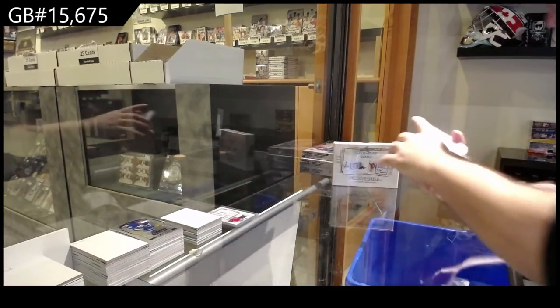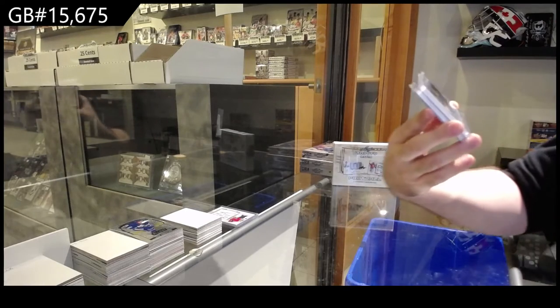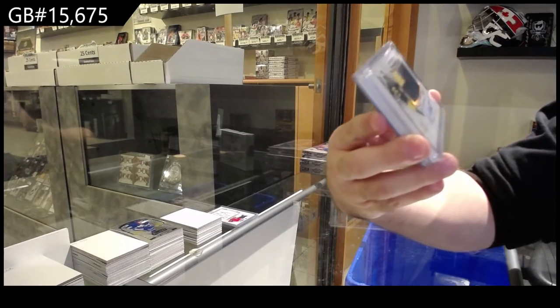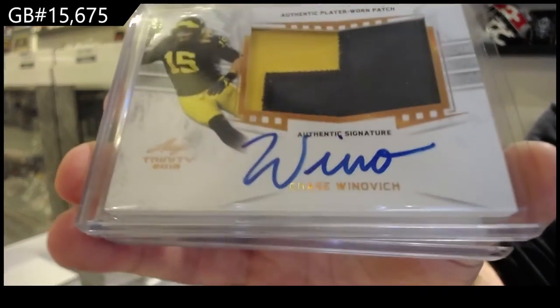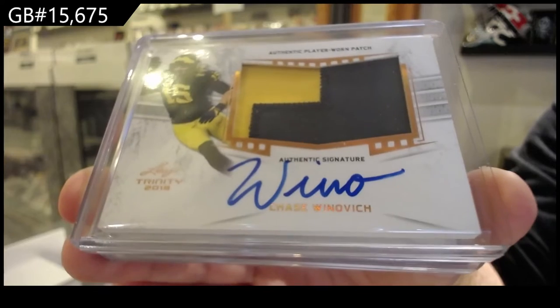We've got, again, for the W spot, a patch of Chase Winovich. Chase Winovich.